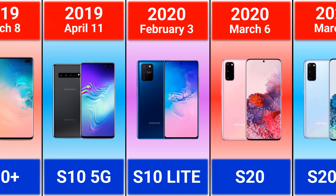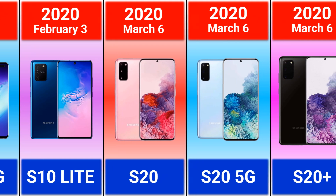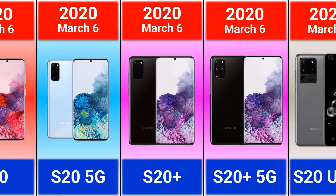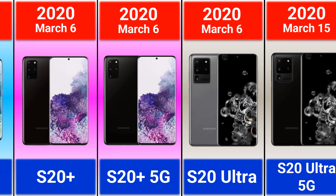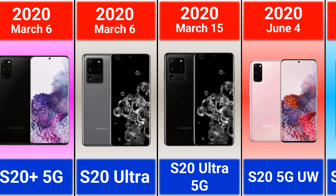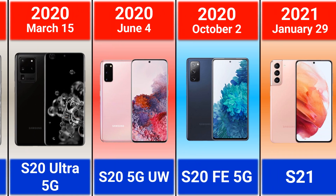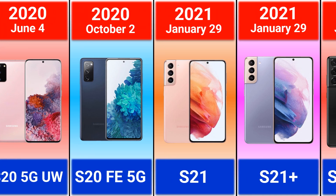2020: Galaxy S10 Lite, Galaxy S20, S20 5G, S20 Plus, S20 Plus 5G, S20 Ultra 5G, S20 5G UW, and S20 FE 5G — which was the first Fan Edition version of the Galaxy S series.